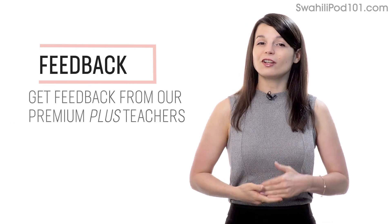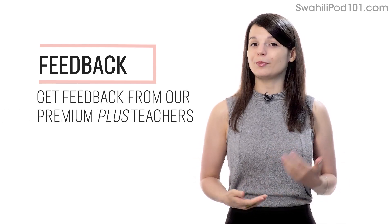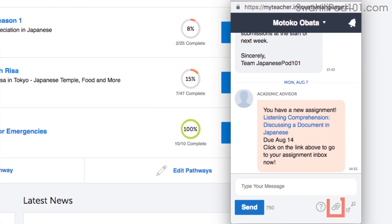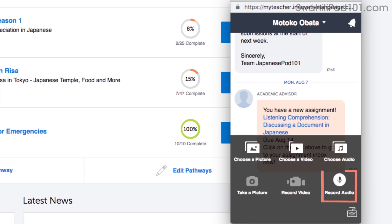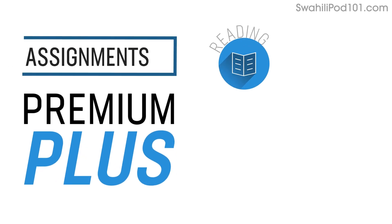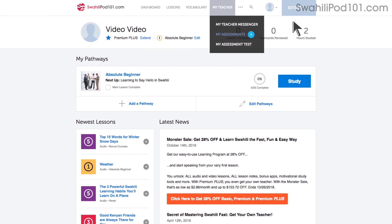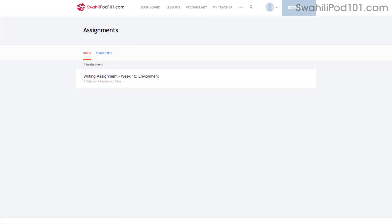Number 5: Get feedback from our Premium Plus teacher. If you're learning by yourself and don't have access to real teachers, you can always get feedback from our Premium Plus teachers. With the My Teacher tool, you can record yourself speaking and send the audio file to the teacher. They'll review it and tell you what to improve and how. Number 6: Level up your speaking with Premium Plus assignments. With Premium Plus, you can get assignments covering reading, writing, listening, and even speaking from your teacher. These assignments can be tailored to your goals and needs. You get a new one every week, or anytime you're ready.